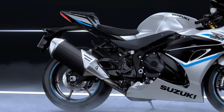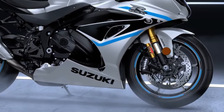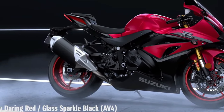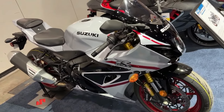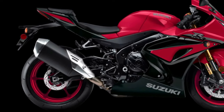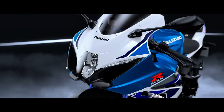Advanced electronic rider aids such as traction control, launch control, and a bi-directional quick shifter enhance the riding experience, while the distinctive aerodynamic GSX-R bodywork slices through the wind. The GSX-R1000R is equipped with Showa's BFF and BFRC light suspension components for an unmatched combination of reliability and performance. Fed by stainless steel brake lines, radially mounted Brembo monoblock brake calipers grasp a pair of 320mm Brembo T-Drive floating brake rotors for strong stopping power with outstanding response and feel.